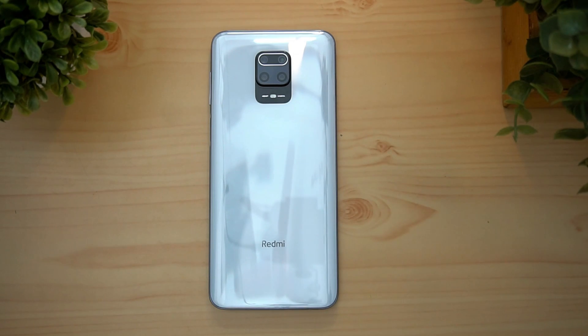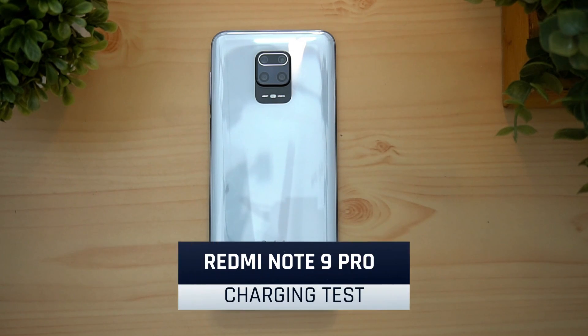Hello friends! Welcome to the channel of Windows. Today, we are going to test the Redmi Note 9 Pro charging test.